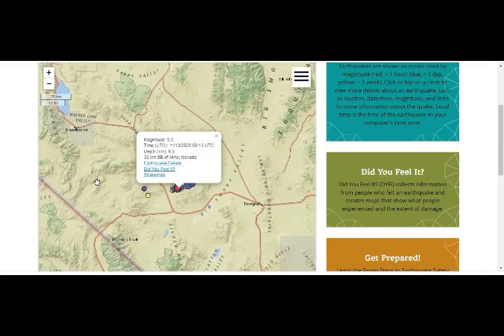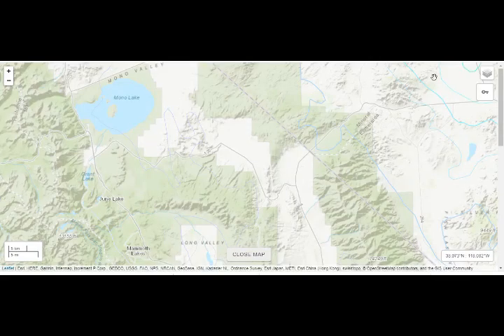Nevada has a tremendous amount of volcanic fields. Let's go to this map of it.